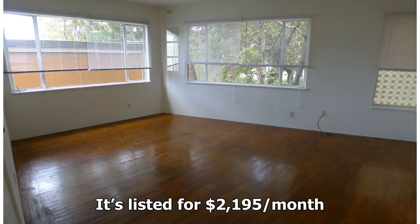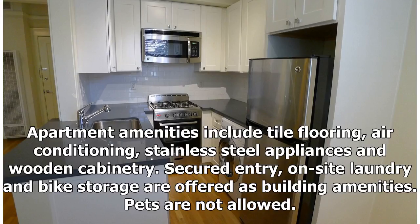It's listed for $2,195 per month. Apartment amenities include tile flooring, air conditioning, stainless steel appliances, and wooden cabinetry. Secured entry, on-site laundry, and bike storage are offered as building amenities. Pets are not allowed.